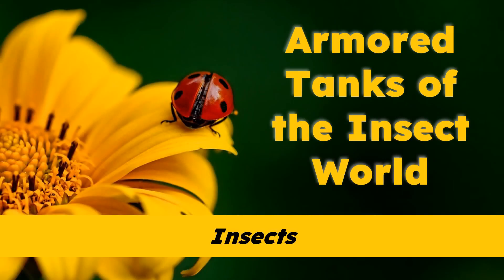Today's Read Aloud is called Armored Tanks of the Insect World. The insects you're going to learn about today are part of the largest group of insects on Earth. Like many other insects, most beetles have wings. However, beetle wings are different in an important way. Listen carefully to find out how beetle wings differ from other insects and why their wings are important to them.